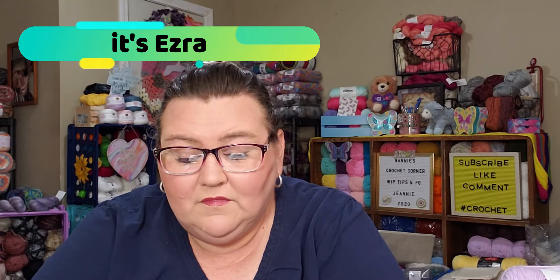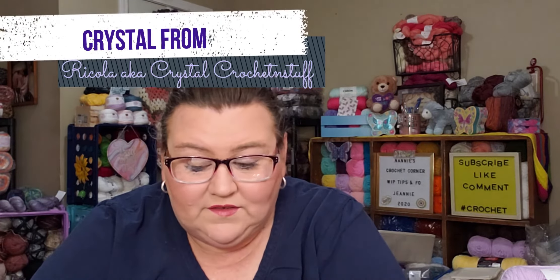The other pattern testers were Jeanette from DIY Creations — it's Ezra — Crystal from Ricola, aka Crystal Crochet and Stuff. I will leave their links all down below. Not sure if any of the rest of them have put their videos out yet, as I have not received a pop-up from their channels saying they have a new video. I do follow all of them.